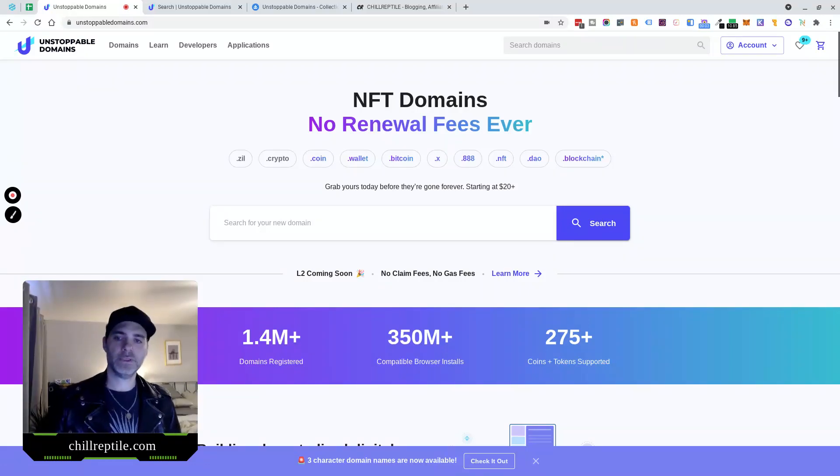Yo, what's up guys, Sam Rexford here and I'm going to do an Unstoppable Domains review.